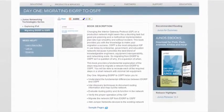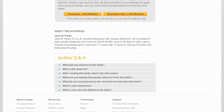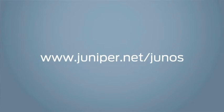We have the books, information about the books, and the bios of all the authors. Just go to www.juniper.net/junos. You can even find all the Junos Connect videos there.